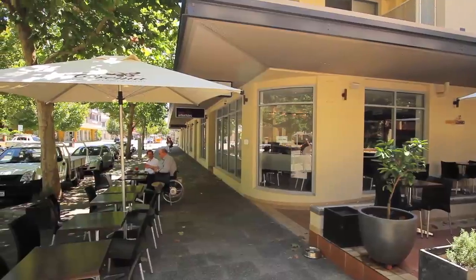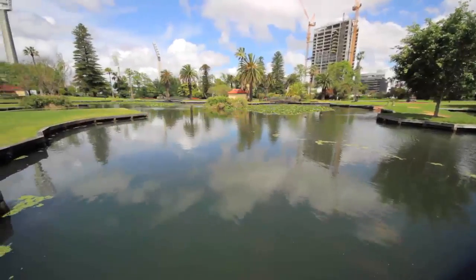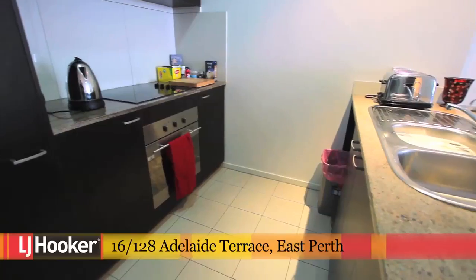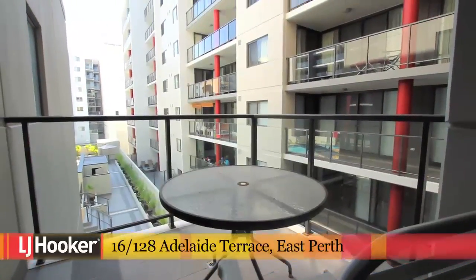Situated in the heart of East Perth, this apartment has enormous investment potential. Finding a tenant will not be a problem as the rentals in the area are in high demand. Exciting top class restaurants and unique shops are just a few of the many attractions at your doorstep.